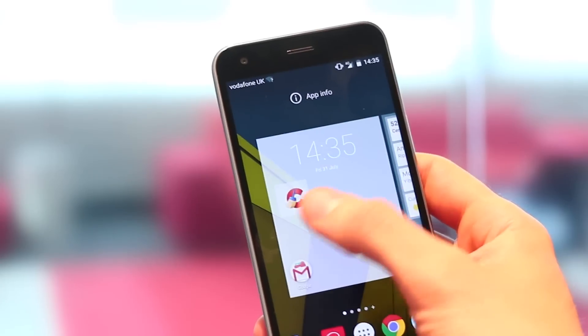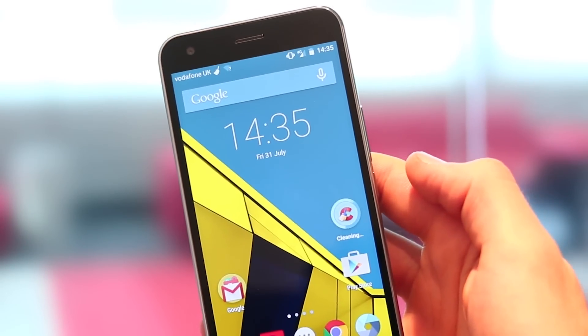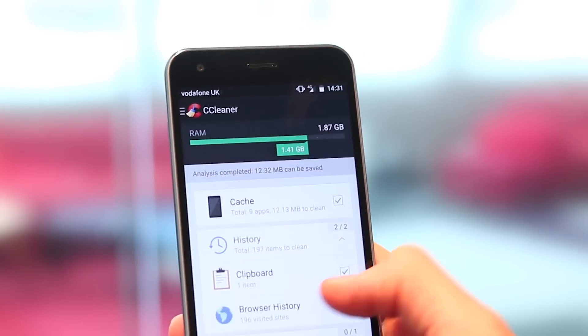You can also set reminders to clear cache regularly, or even deploy a widget on your home screen so you can have one-touch cache clearing. You can also see exactly where your cache is being cleared from through the application, so you have a lot of control there.